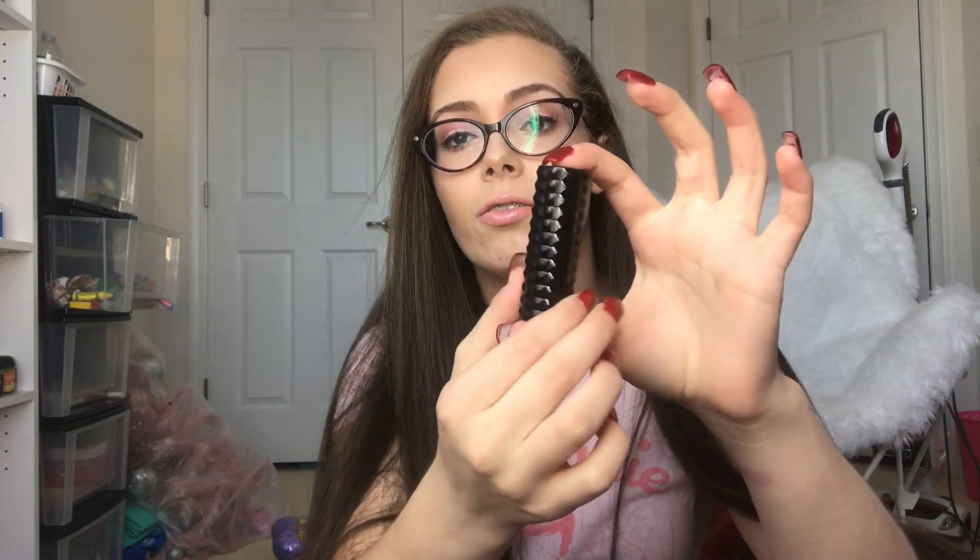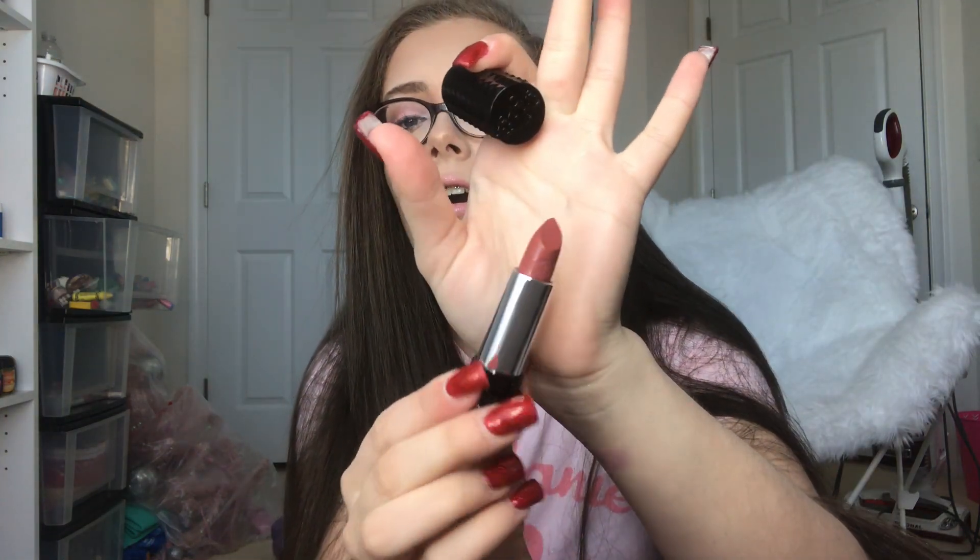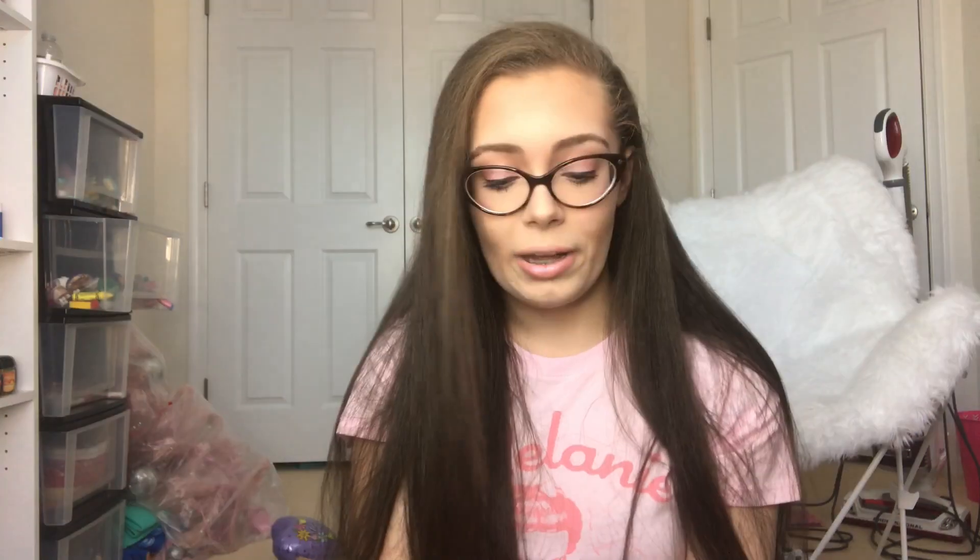Second to last I have these three Kat Von D Studded Kiss Lipsticks — we have Lovecraft, Lolita, which I know is like their most famous one, and then Motorhead. I really really like these. I'm starting to realize that a lot of them look exactly the same, but these are the shades that I wear — I don't wear bright pink or bright red, this is what I wear. I love the packaging even though they don't fit in my lipstick holder. I hadn't swatched Motorhead yet, but I just swatched it and it came out almost looking a little bit like Kiss Kiss Bang Bang — and now I like it a lot more.